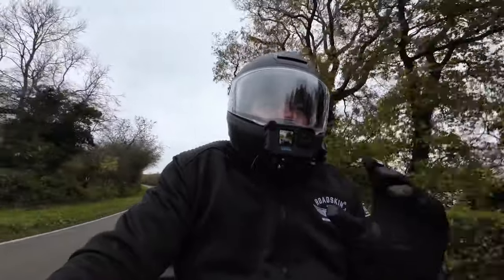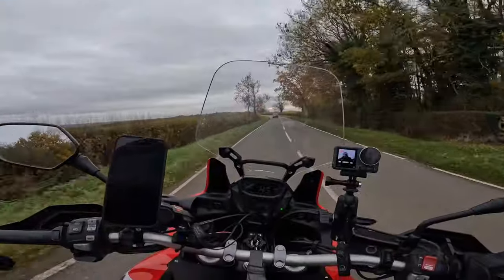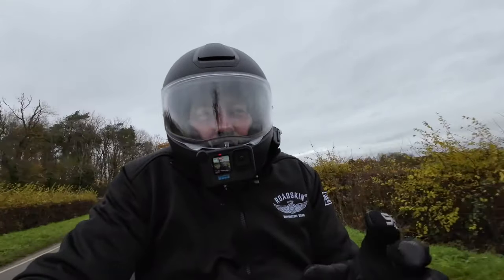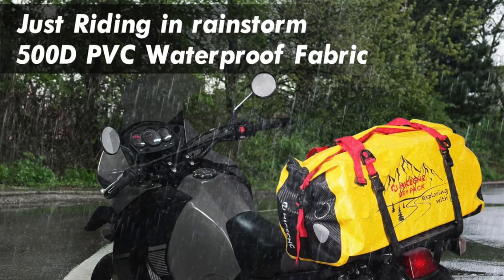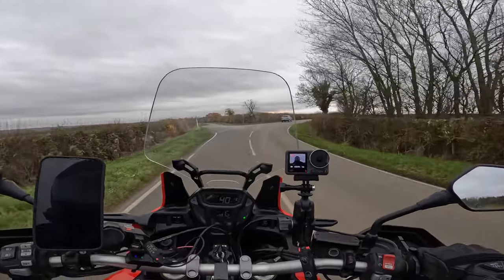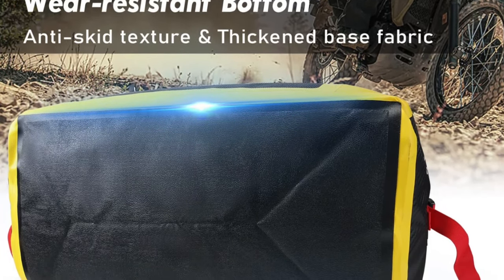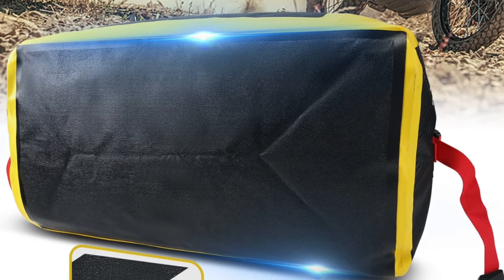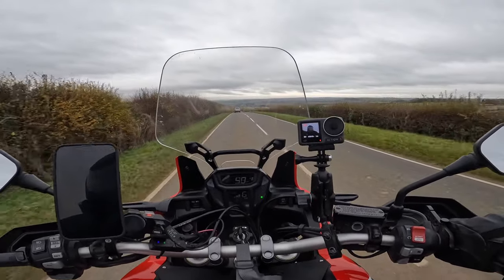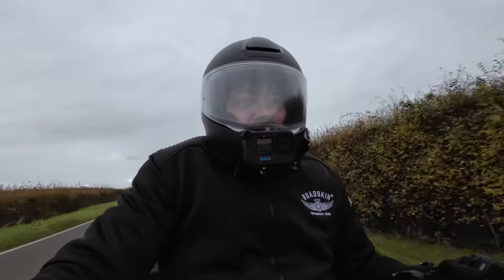I'm sure you'll agree — doesn't it look good? I think it really suits my Africa Twin. It's got that rugged, strong, good look. Talking about the confidence this bag gives me — being fully waterproof, up to 66 litres, and fully adjustable, no matter how much I put in I can get the bag nice and secure. I've done a good few miles now, some twisties, some bumpy tracks, been throwing the bike all over the place — and the bag on the tail of this bike has not moved an inch. I've checked it and it just hasn't moved.